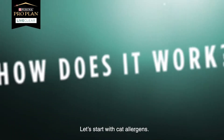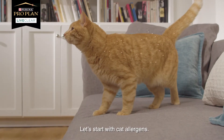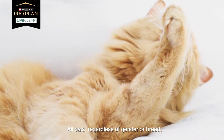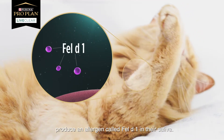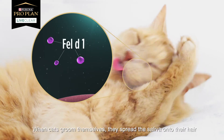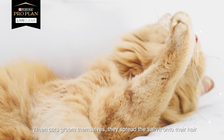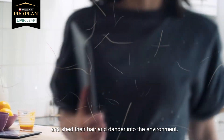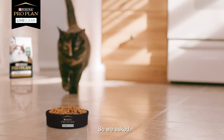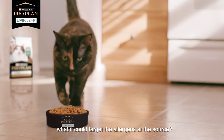How does it work? Let's start with cat allergens. All cats, regardless of gender or breed, produce an allergen called Fel-D1 in their saliva. When cats groom themselves, they spread the saliva onto their hair and shed the hair and dander into the environment. So we asked: what if we could target the allergens at the source?